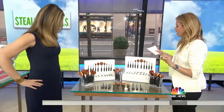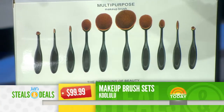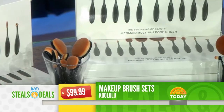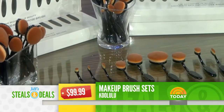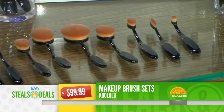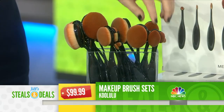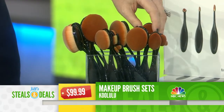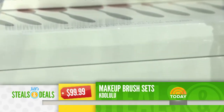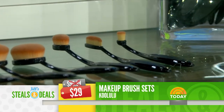The Koolooloo makeup brush sets, retail $99.99. You should wash your makeup brushes really once a week with light soap and water, but once a month is realistic. Every year, especially with a deal like this, just go for it and get a whole new set. These are great because they allow for perfect coverage — they're flat and multi-purpose. You can see the benefits on today.com. The retail is $99.99, and the deal is $29, 71% off.